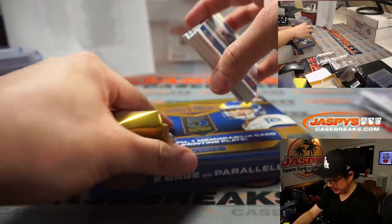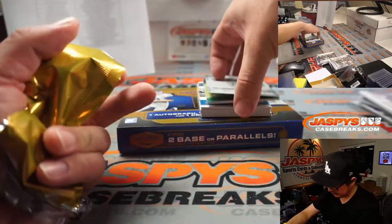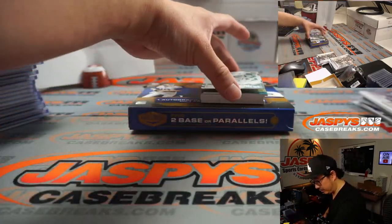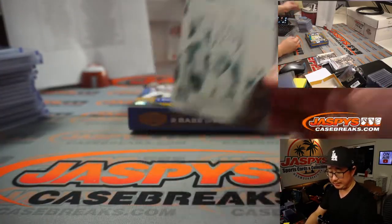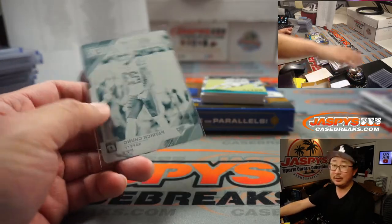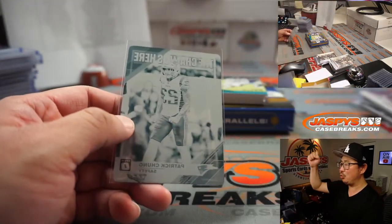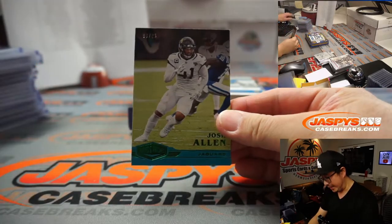The last box in Pick Your Team number 6 — good luck everybody, appreciate everyone getting in. Patrick Chung for the Patriots, going to Karen and her Pats — Karen, all aboard the Big Hit Express! And we got Josh Allen, numbered to 25.